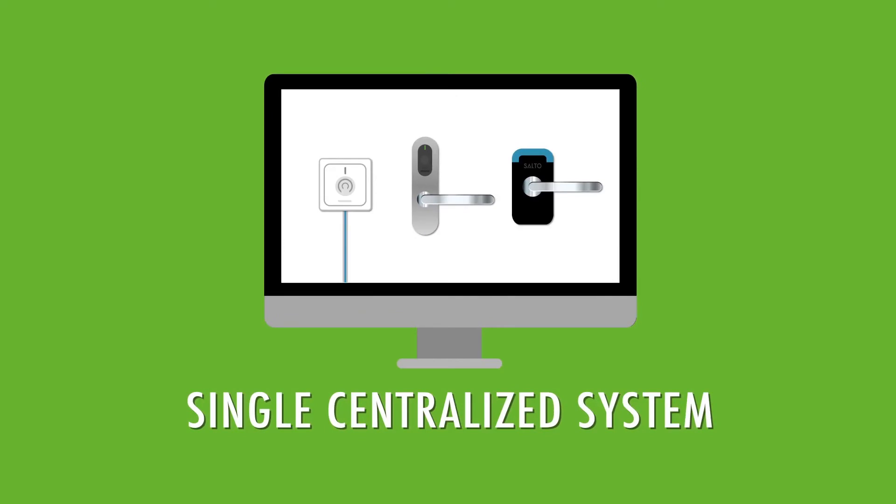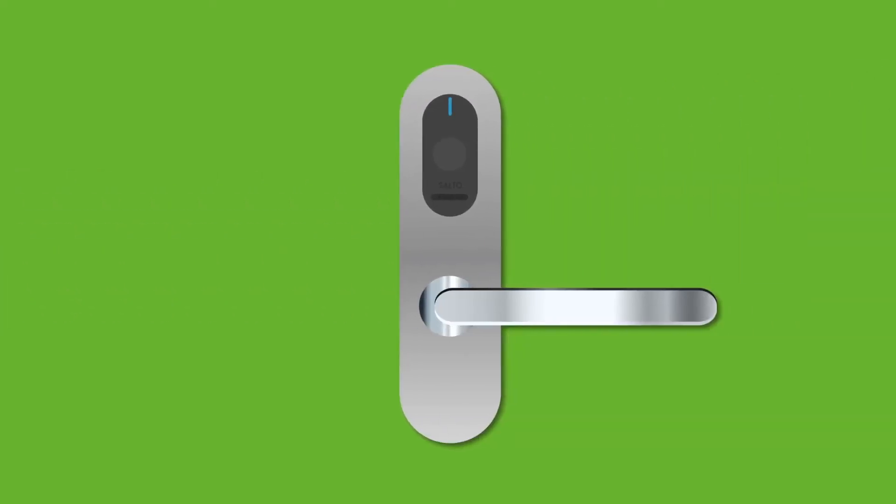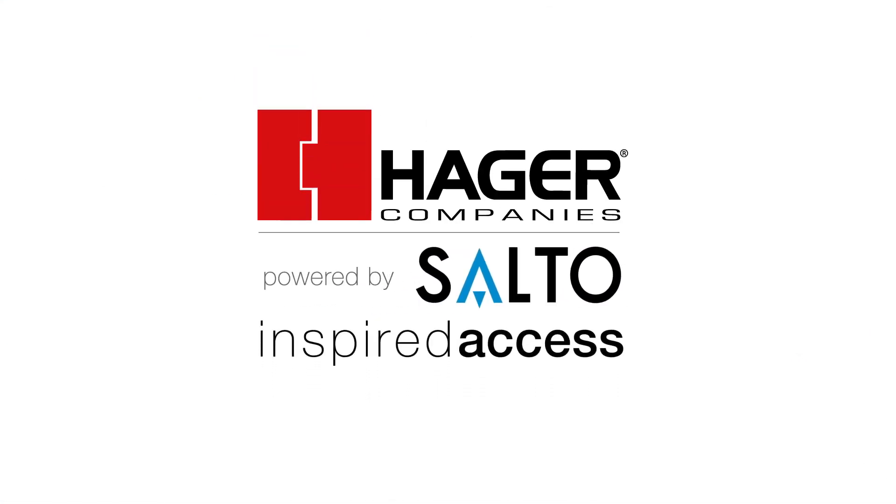In the future, as your needs change, SALTO can adjust to them. So if any of your SVN locks ever need real-time capabilities, the locks can be easily upgraded. SALTO's wireless system – affordable, real-time security, customized for your needs now and in the future.